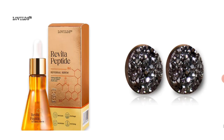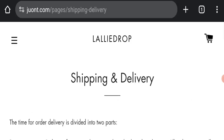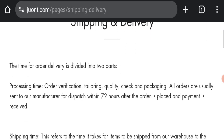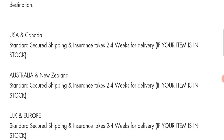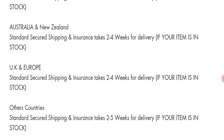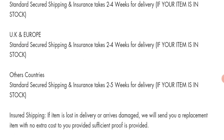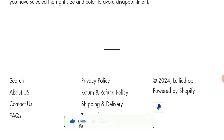Regarding payment modes, this website is accepting only PayPal for making payments. For shipping policy, order processing time takes around seven to two hours. Delivery time in the USA, Canada, Australia, New Zealand, UK, and Europe takes around two to four weeks, and in other countries delivery takes around two to five weeks.